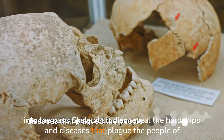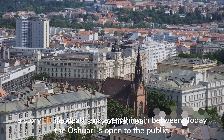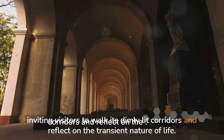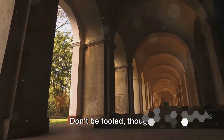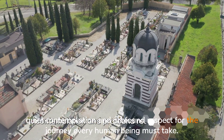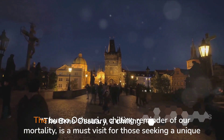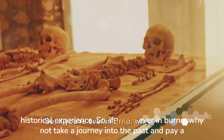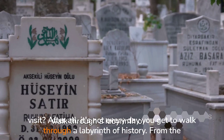Skeletal studies reveal the hardships and diseases that plagued the people of yesteryears. It's a sobering reminder that underneath the surface, we all share the same human story — a story of life, death and everything in between. Today, the ossuary is open to the public, inviting visitors to walk its dimly lit corridors and reflect on the transient nature of life. The bones are arranged in ornate patterns, lending an unexpected beauty to this place of final rest. It's a place of quiet contemplation and profound respect for the journey every human being must take, a testament to the cycles of life and death. The Brno Ossuary is a must-visit for those seeking a unique historical experience.